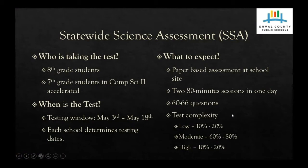So first of all, who takes this test? This test is taken by 8th grade students or 7th grade students that are in comp science to accelerate it — those who are preparing to take a high school level science course once they get into the 8th grade.